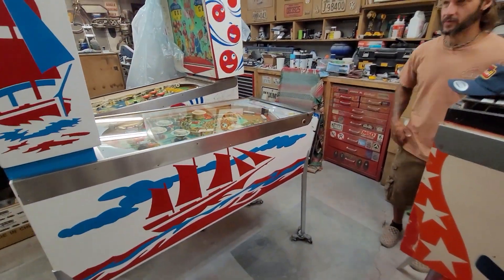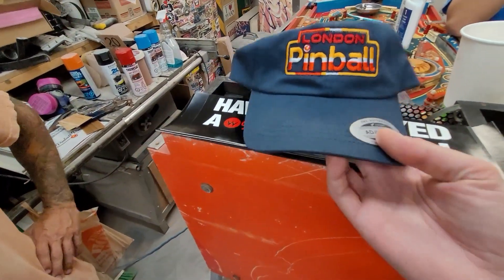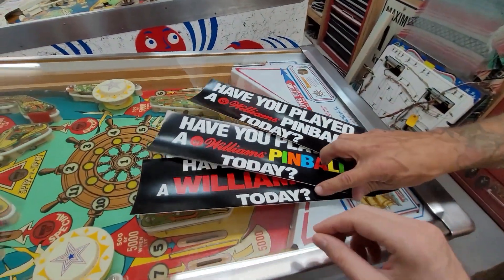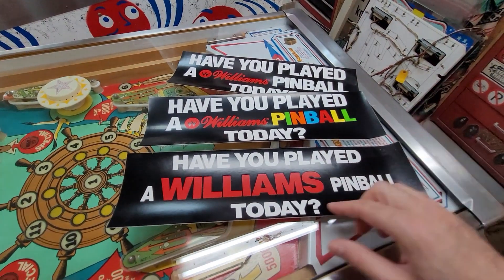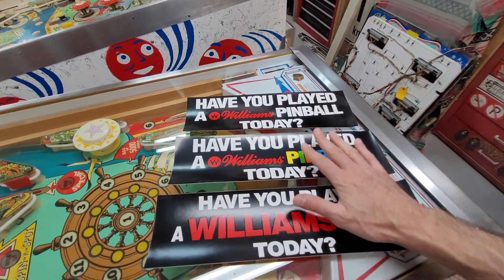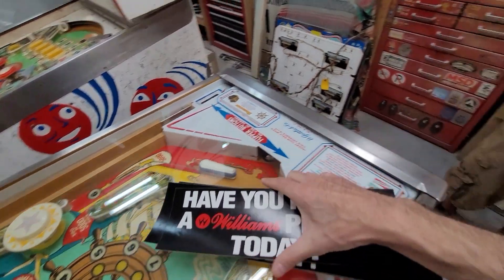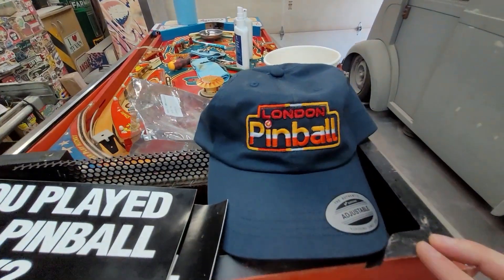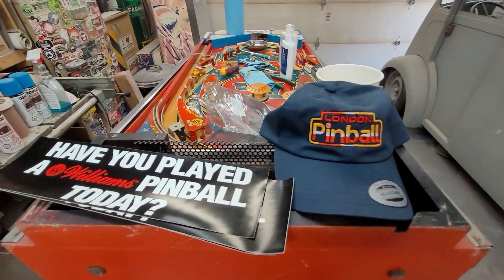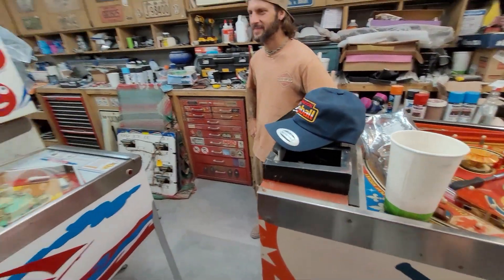Oh, this is for me from Corey - my London Pinball hat! And these stickers are for me too - from the swap meet. These are amazing because they're original - not reproduction modern stuff, this is original Williams promo material. Thank you, that is beautiful. So if you need your pinball machines repaired, go to London Pinball - if you're in the area, Corey will hook you up. Hopefully the hat fits good - I got a weird head but I think it will actually fit.